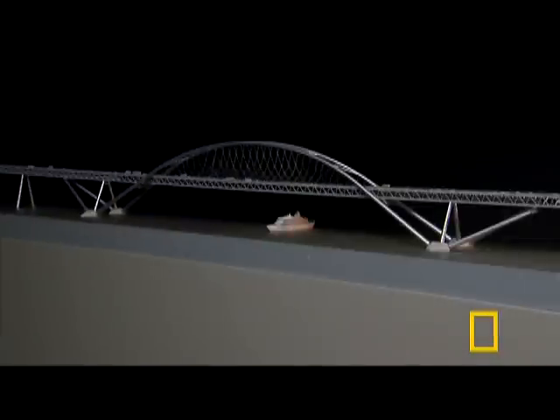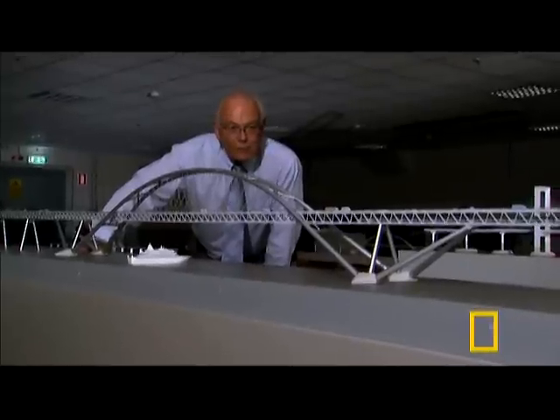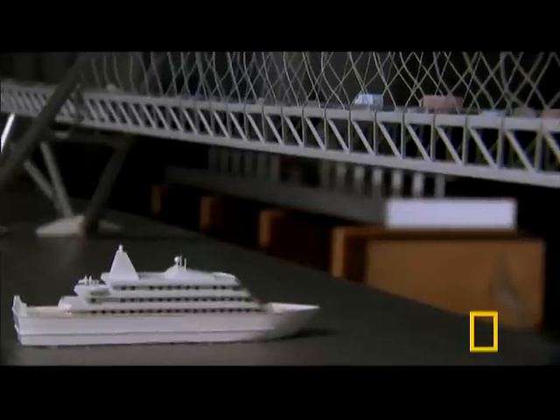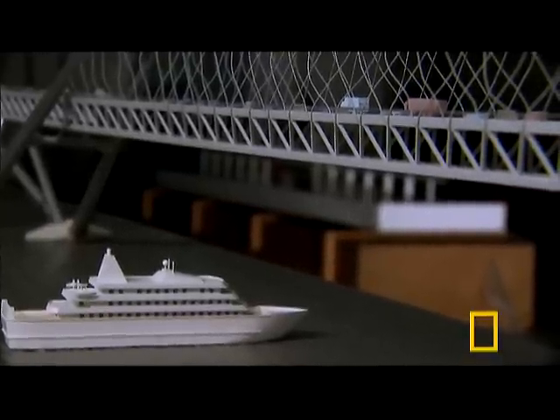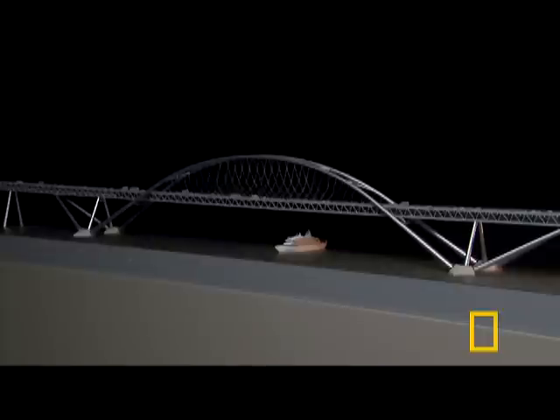One of the most spectacular proposals requires building the largest arch bridge in the world. You don't really get an idea of the magnitude of this arch. You might get it from a ship going underneath, but it really is big. It would be a monument of some kind.